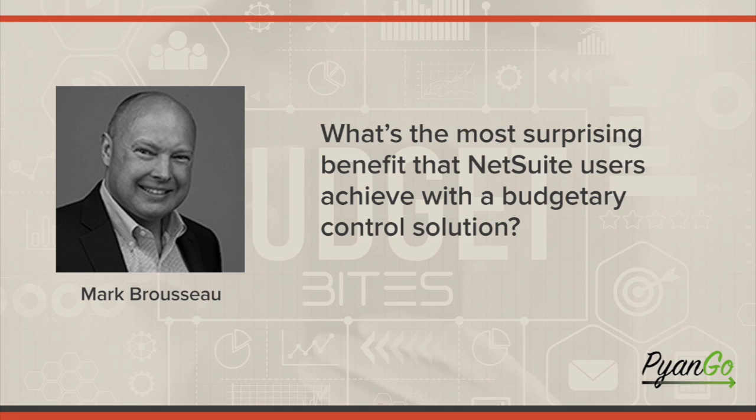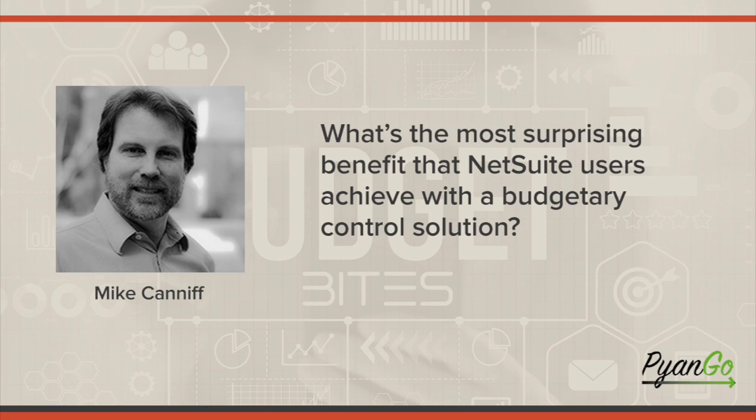What's the most surprising benefit that your customers achieve with a budgetary control solution that they might not have anticipated or expected as being as impactful? One key thing is the ability to slice and dice the data that gets generated. You can look at what are called budget activity data and by transaction get really detailed to figure out exactly which transactions and which types of transactions are impacting the budget the most.